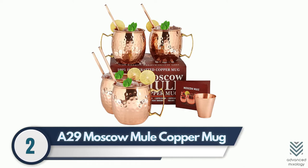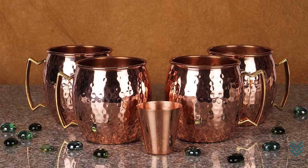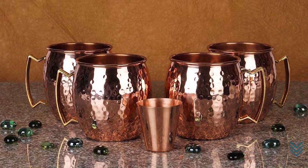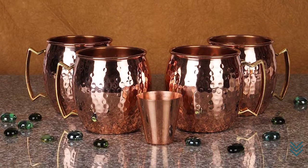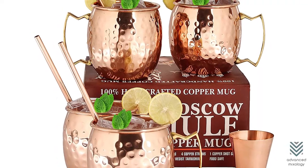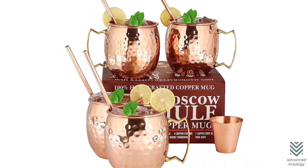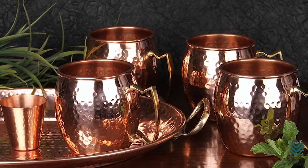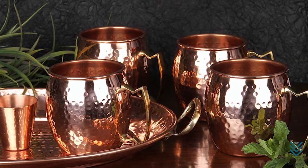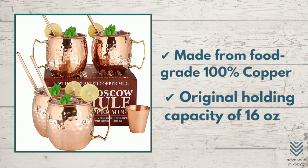Number 2: A29 Moscow Mule Copper Mug. What's more satisfying than enjoying a cold drink in the comfort of your own home? The A29 copper mugs are perfect for anyone who wants to make their day even better. These 100% food-grade copper mugs go through rigorous testing procedures before they're shipped off, ensuring high quality and safety. Made from food-grade 100% copper with an original holding capacity of 16 ounces.